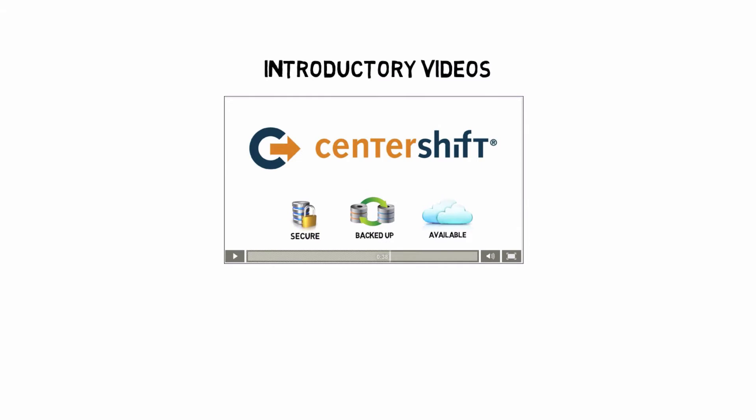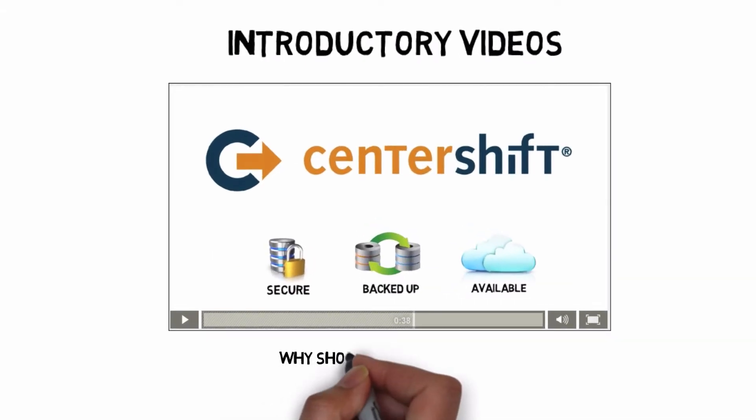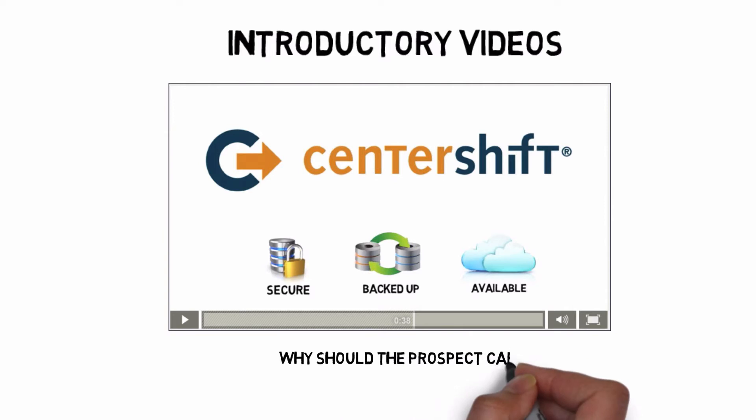An intro video is a very short overview, mostly conceptual, and answers the question: Why should the prospect care that your company or solution exists?